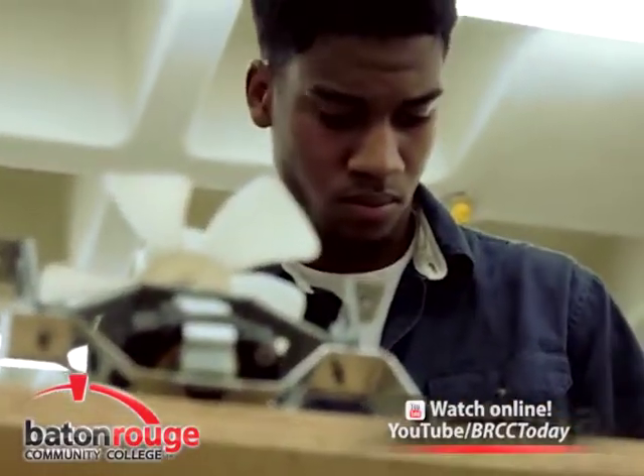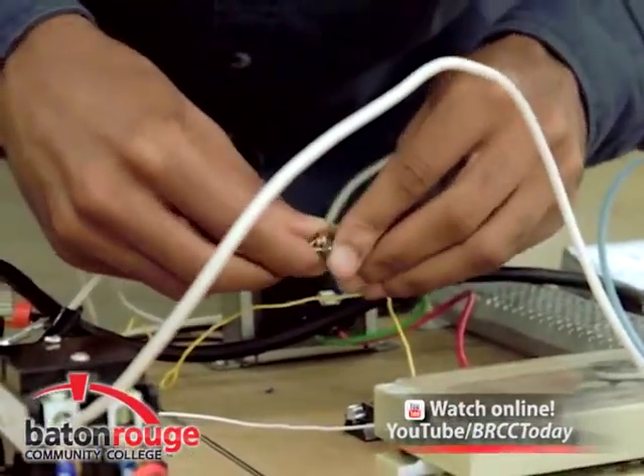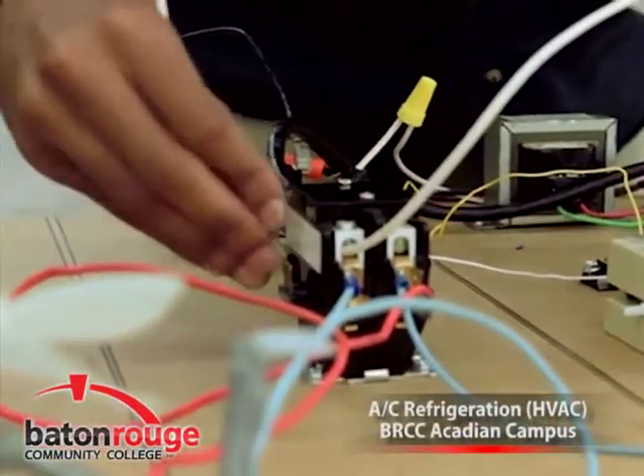Certificates are also offered for those needing specific HVAC credentials. Classes begin January, May, and August of each year. Enroll today.